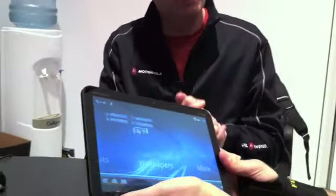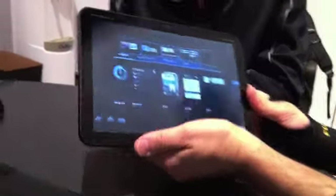What's the weight on this? The weight is about 720 grams — about 20 grams lighter than 700.